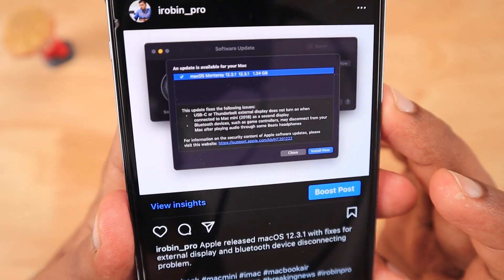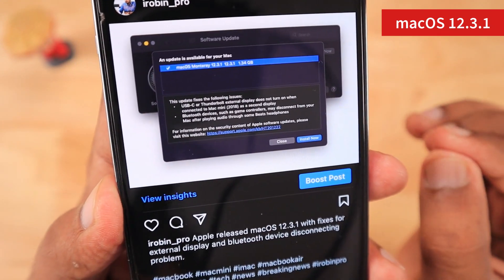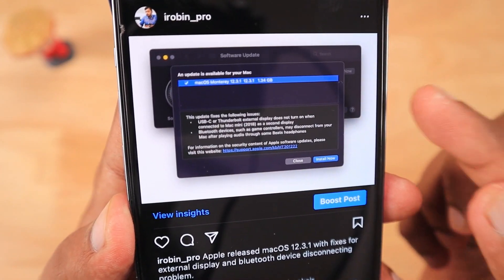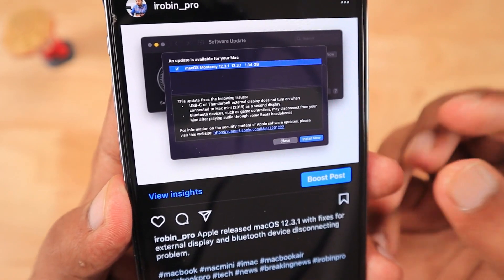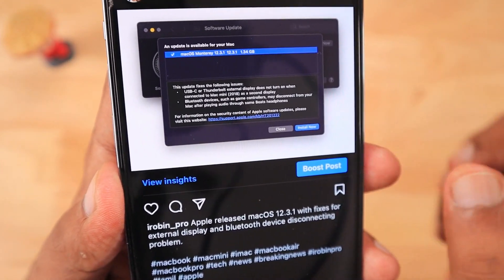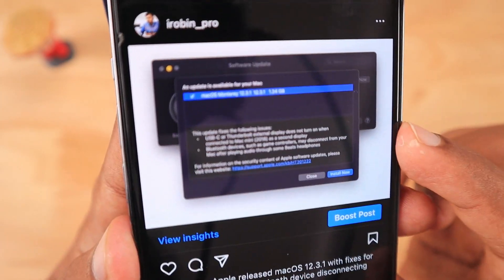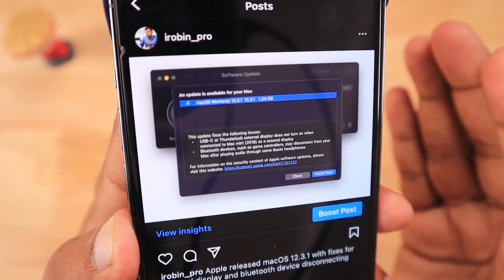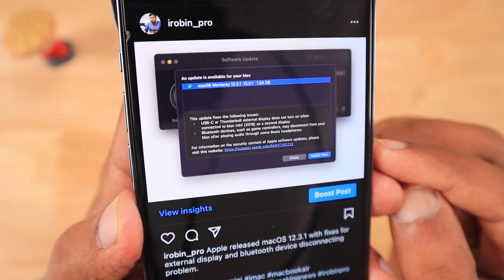The next important update is macOS 12.3.1, and Apple has brought two important bug fixes. Number one, for Mac mini 2018 models, some users were facing difficulty with extended displays when connected via USB-C to Thunderbolt display monitors — that connectivity problem has been fixed. Also fixed is a gaming controller Bluetooth connectivity issue on Mac: if you're playing Apple Arcade using PlayStation or Xbox One controllers, you may have experienced frequent disconnections — that problem is also addressed and fixed in this update.